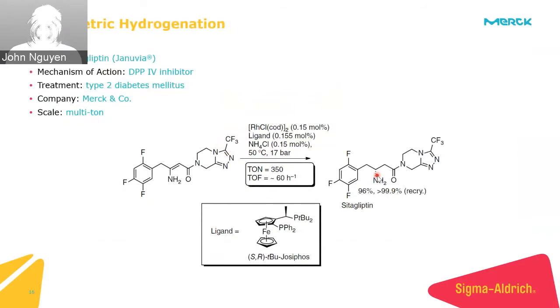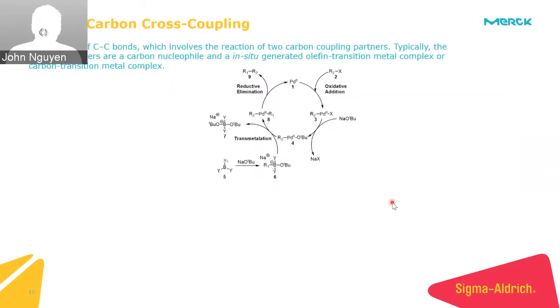A more recent example in the literature is the multi-ton synthesis by Merck & Co for Januvia, a treatment for type 2 diabetes. The only transformation is taking an unsaturated bond and adding two hydrogens to set a chiral center. This reaction went through several iterations — even at the optimized stage, the original synthesis provided 98% yield and 95% ee. After a recrystallization process, they were able to boost the enantiomeric excess up to 99.9%.